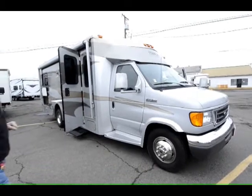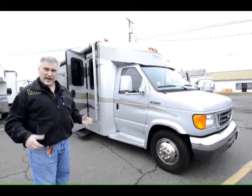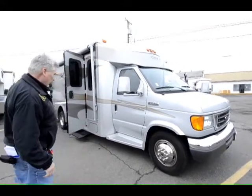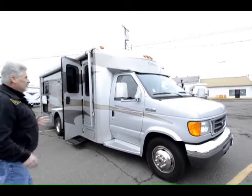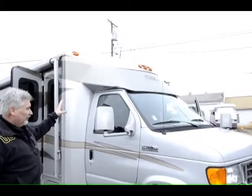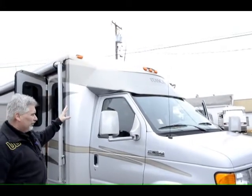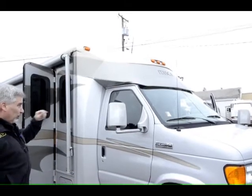This unit also has under 10,000 miles on it, which is hard to believe for a 2008 — very little miles and you're going to like to use this unit. One of the things I want to point out is the aerodynamic front cap. It's a solid fiberglass front cap that Winnebago makes for this unit.